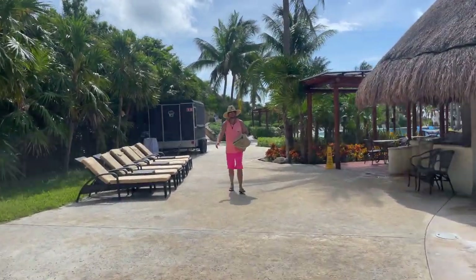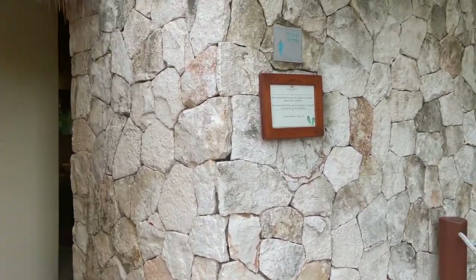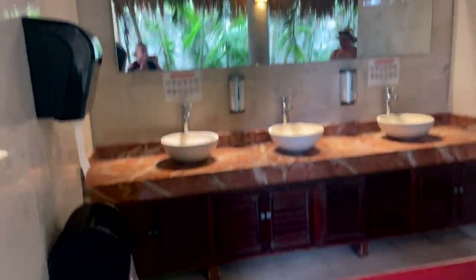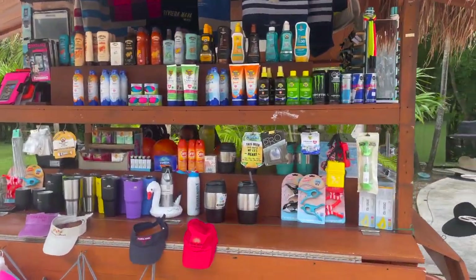They had exercise classes in the morning and two giant pool bars, so I never felt like we were waiting too long for a drink — always a plus. The whole resort is very well decorated, even the bathrooms. They were always clean, which is important to me. You can even buy sunscreen, pool floaties, and hats right next to the pool.